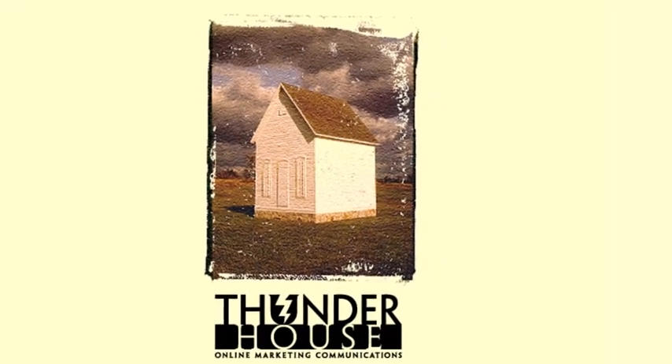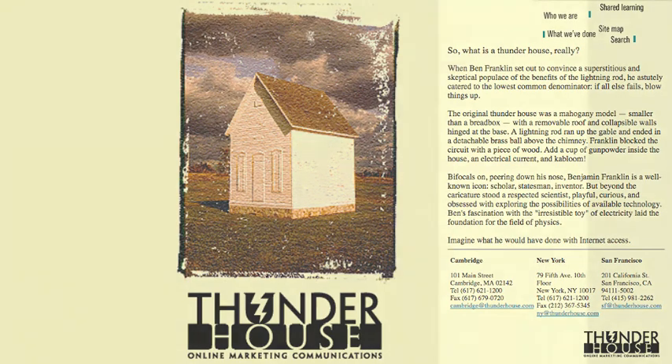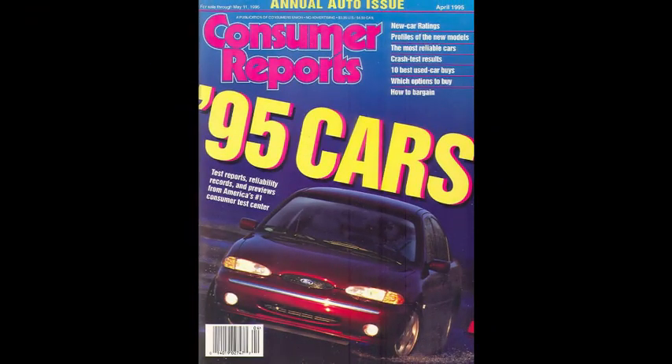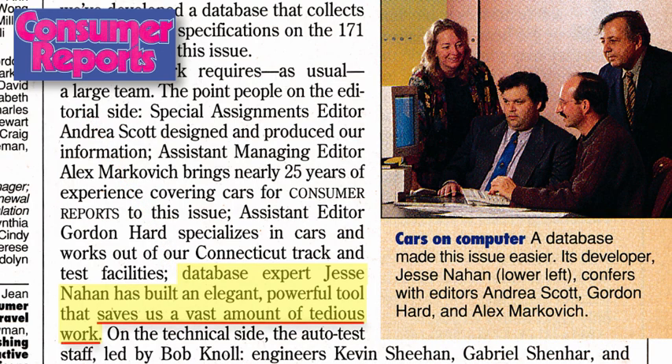As Director of Technology for Thunderhouse Online Marketing, I managed large-scale site development for major brands like AT&T, Olympus, and Nestle. My 'What is a Car?' publishing system replaced an annual six-week-long slog of overtime by the entire production department with just a short while of computer processing.